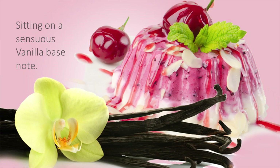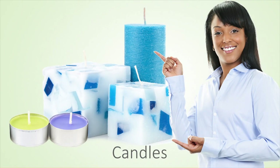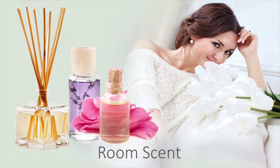A sensuous base note of vanilla makes this succulent scent soft and sweet. Our customers create distinct products with this fragrance oil including bright decorative candles, smooth homemade soaps, blissful bath and body products, and succulent room scents.